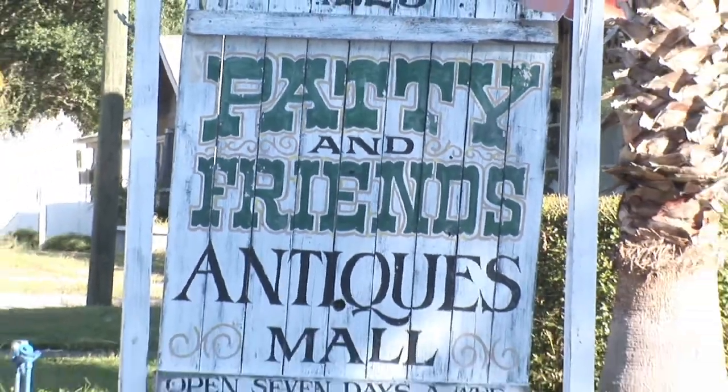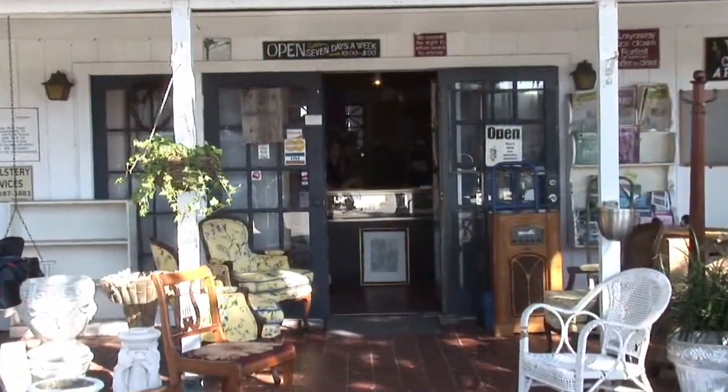So you're looking for an antique bedroom set and you're not quite sure what to get. I'm Blake Kennedy and I'm here at Patty and Friends Antique Mall. A lot of people have a misconception when they say they're looking for antique furniture — they think they can get stuff that's just mahogany and has that antique look.